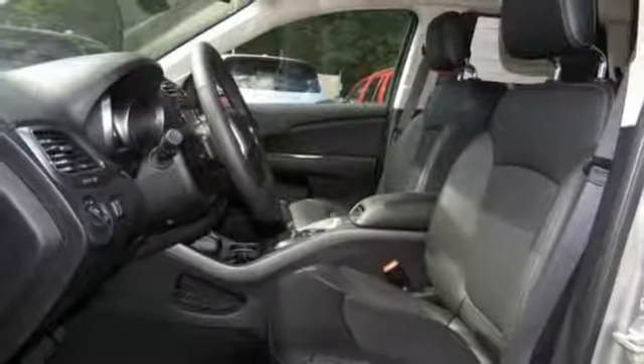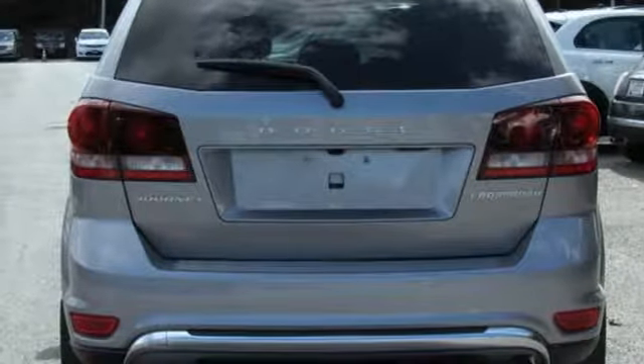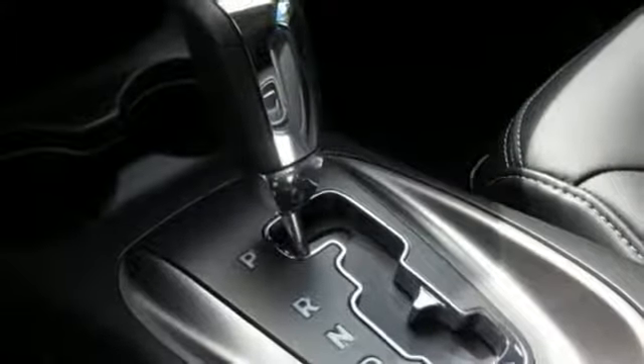Doors and push button start proximity key, external memory control, aluminum wheels, remote engine start, and power heated mirrors.